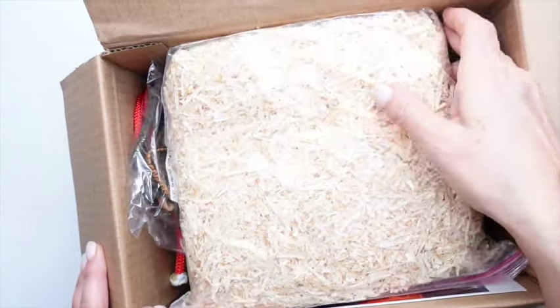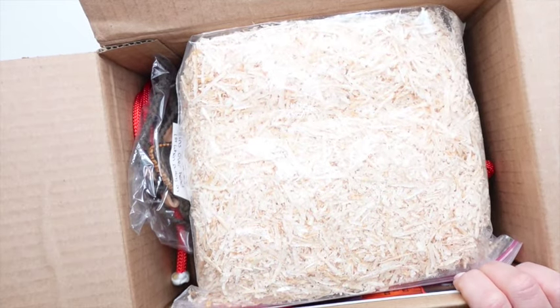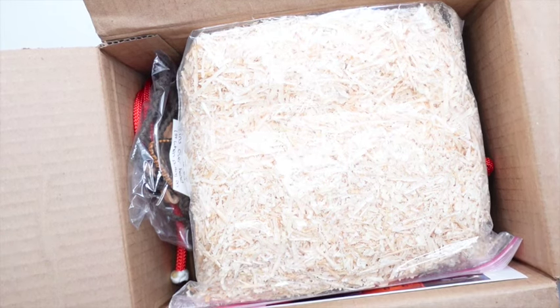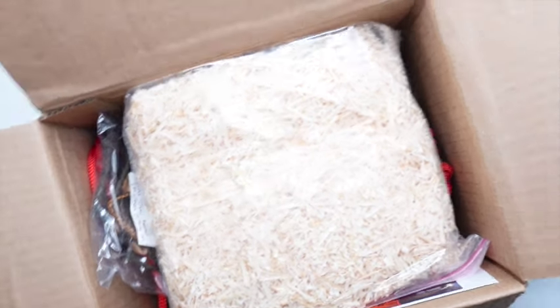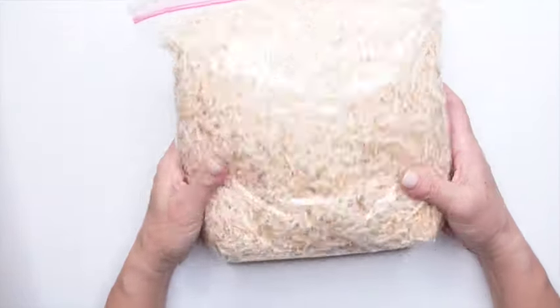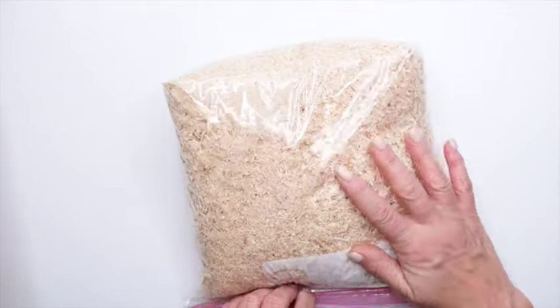I'm going to take things out one at a time and get the box out of the way because this box is big and taking up all my space. The first item — very important — is the shavings. These are little mini shavings for the horse stalls.